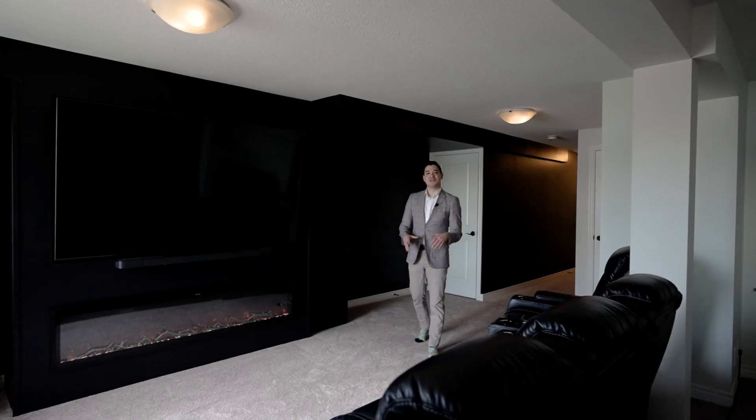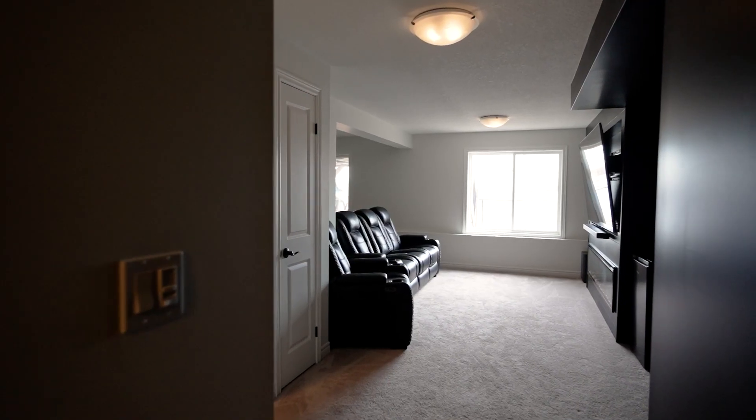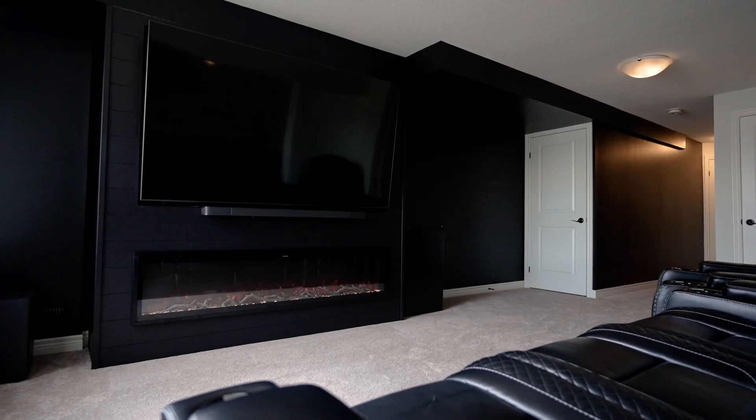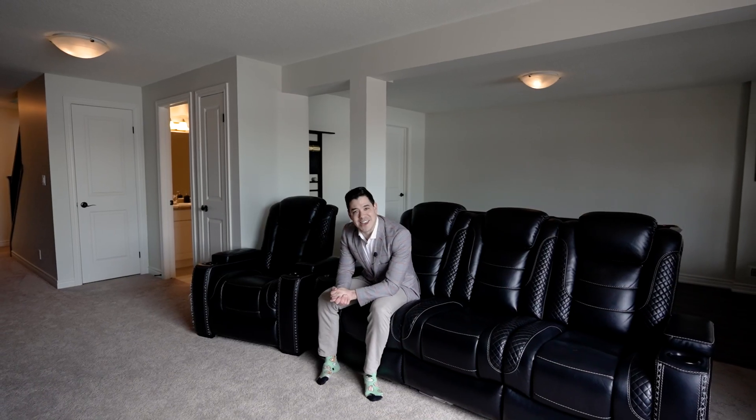The basement is fully finished and cozy. It's your downstairs getaway with large windows for natural light, a full bathroom, and a built-in theater system. You can have your cake and eat it too.